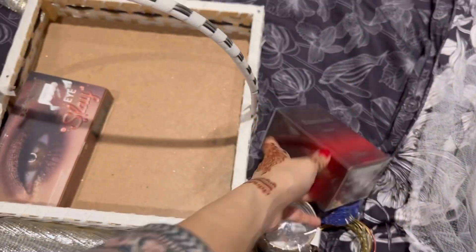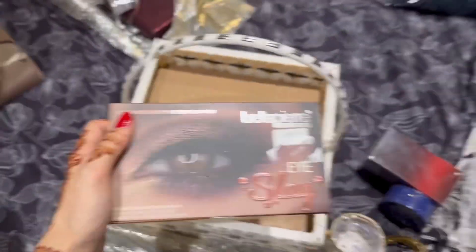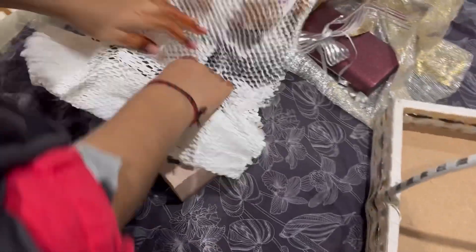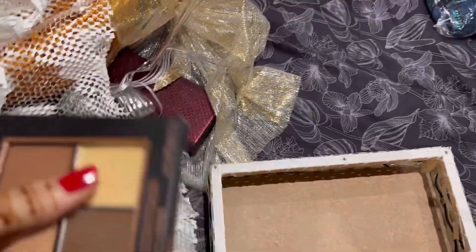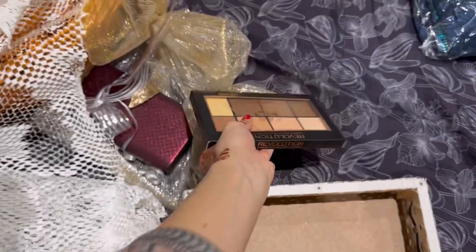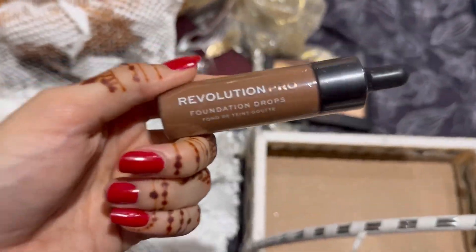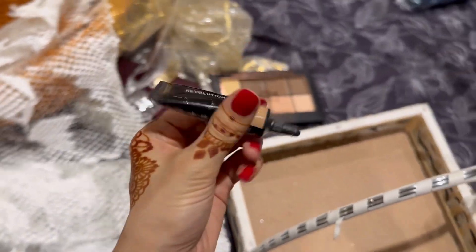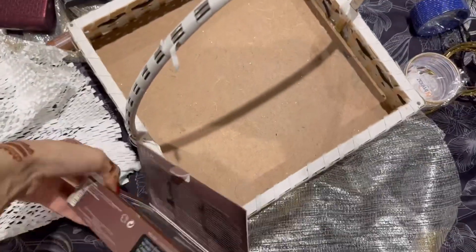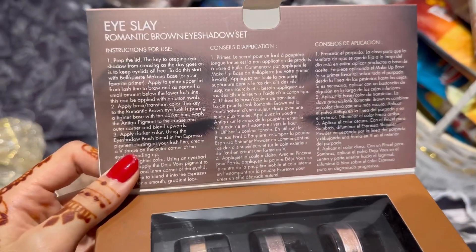This is a contour cream contour palette, foundation drops, and this is concealer. This is a kit. On the other side we have 3 shimmery shades — oh! 3 shimmery shades are very beautiful.